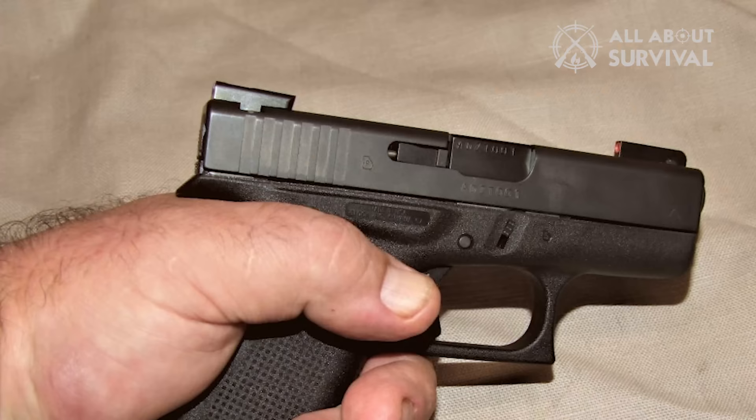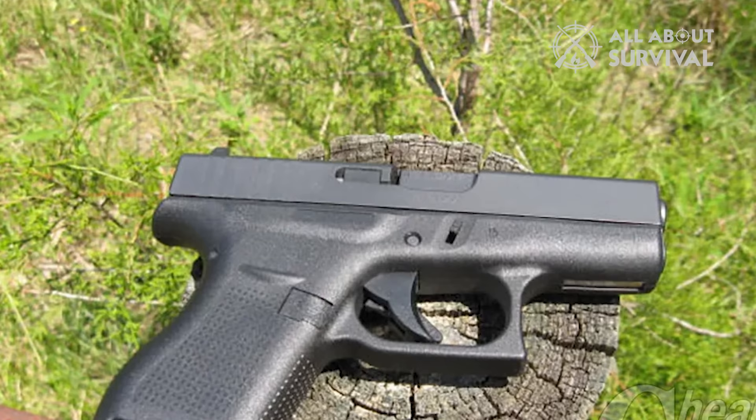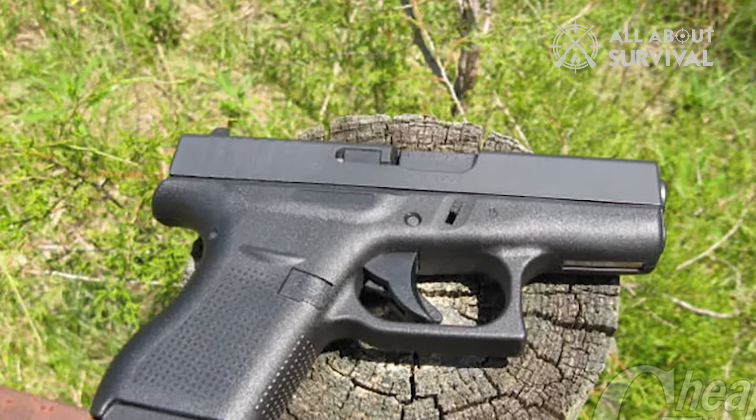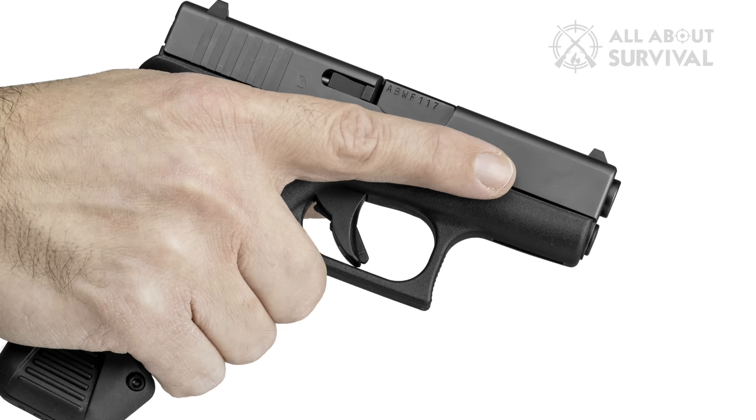This design simplifies the process of drawing from your pocket and engaging the firearm without any additional steps. Beyond its compact size, its uncomplicated design makes it well-suited for pocket carry. Glock may have taken their time to introduce a single-stack, pocket-friendly 380 ACP, but they executed it flawlessly. It stands out as one of the few firearms that can be comfortably carried in your pocket without causing discomfort or recoil issues, though individuals with larger hands might find it less accommodating.